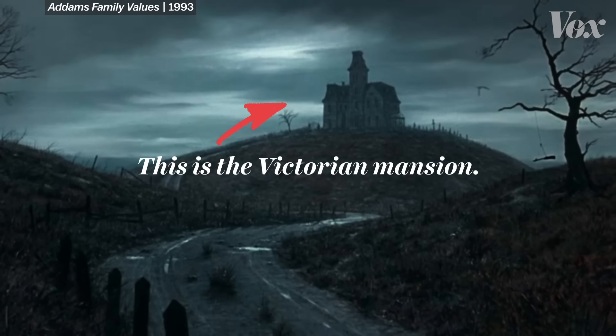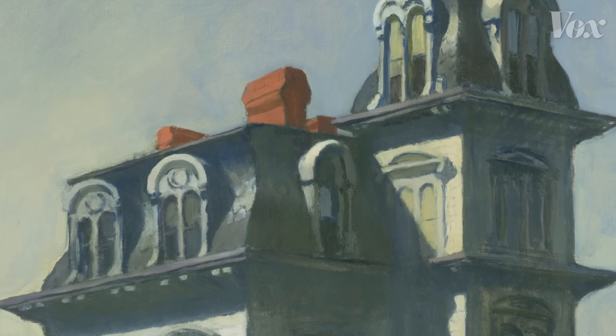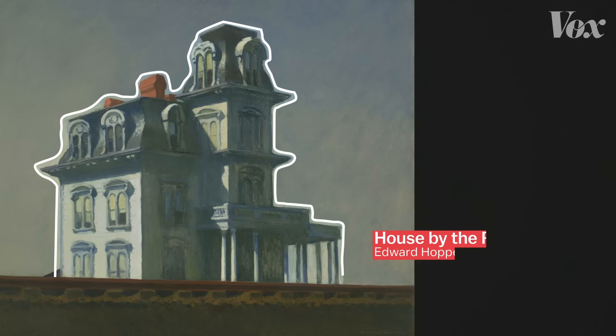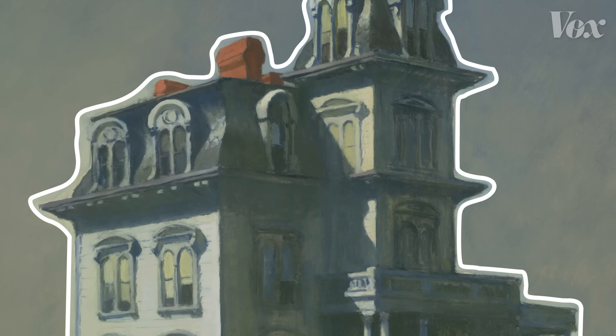This is the Victorian mansion. Its ghostly presence traces back to paintings like this one from the 1920s — artist Edward Hopper's House by the Railroad, which shows an old Victorian house abandoned and isolated. Remember this one because it comes back later.